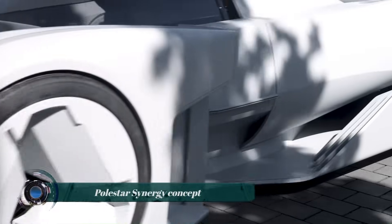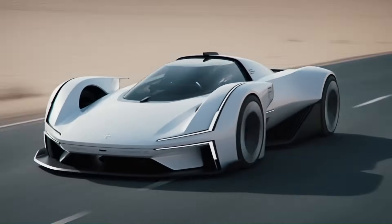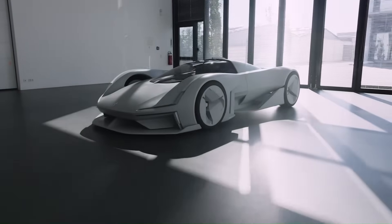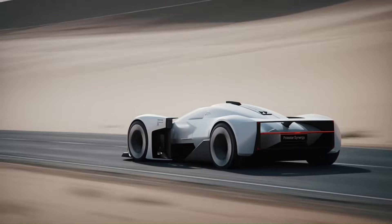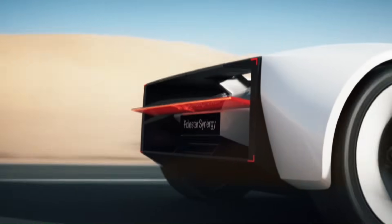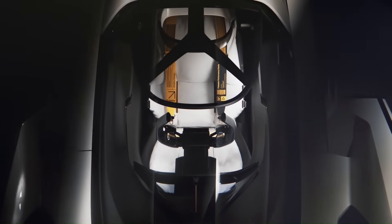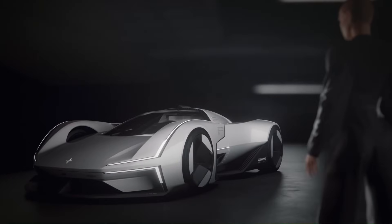The Polestar Synergy Concept is a full-scale model that combines three designs from the winners of Polestar's latest design contest. This electric supercar, described as a real-life Hot Wheels car, stands just under 3.5 feet tall and measures nearly 15 feet long. It is equipped with large aero elements that appear to channel air through the body and out the back. The cockpit, accessible through a glass canopy that flips forward, houses a single seat complete with Polestar's signature gold seatbelts.